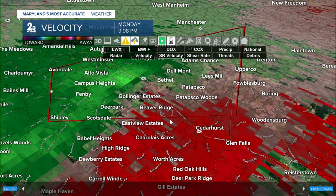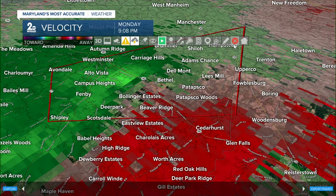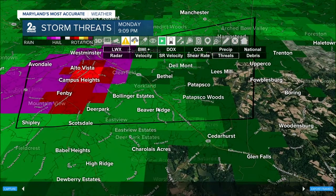This warning is for Carroll County and includes all communities embedded within this red polygon, stretching all the way to Hampstead, Shiloh, and Carriage Hills. I'm going to circle where the tightest rotation is right now so you can have an idea of the folks we're most concerned about as this tornado-warned cell continues to rotate.